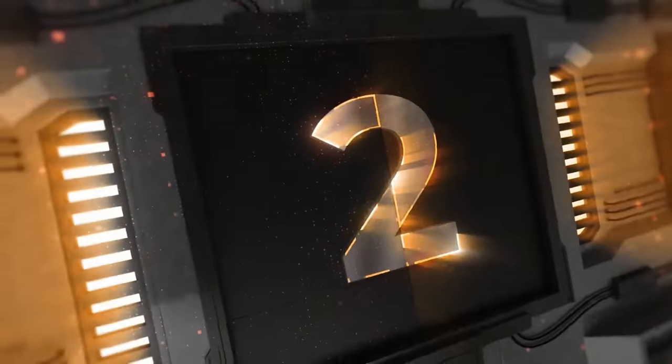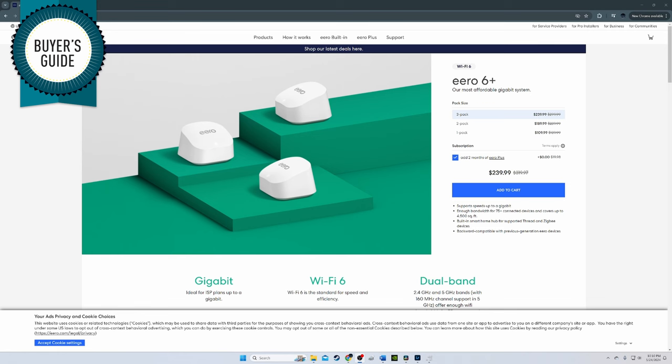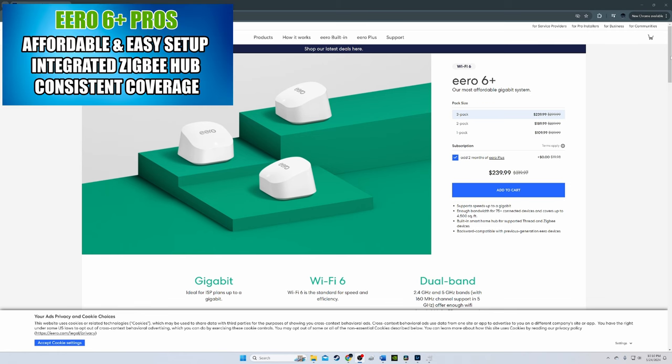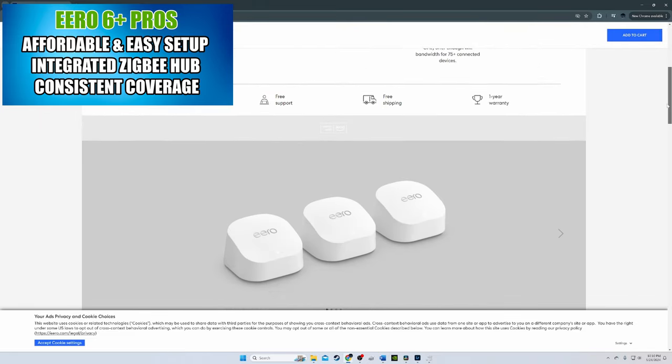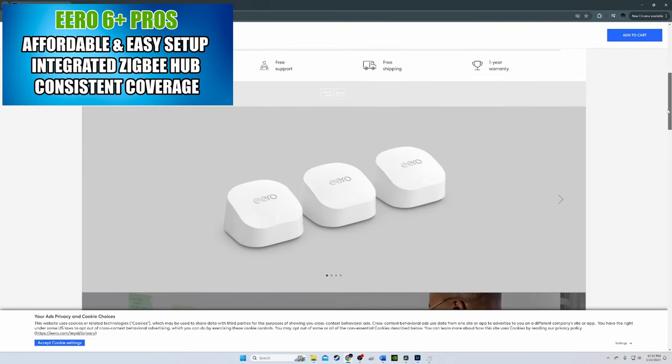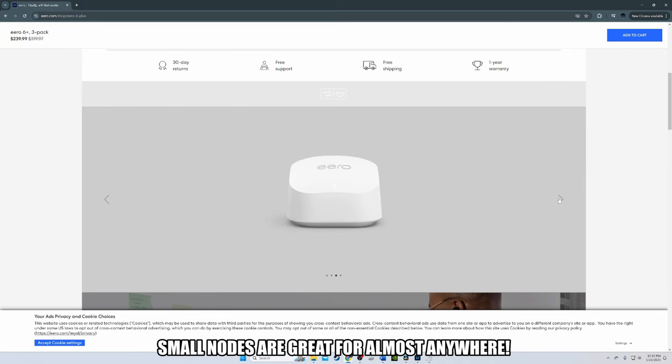Mesh router number two is the Eero 6 Plus Wi-Fi 6 mesh system. This is the best expandable mesh Wi-Fi system for smart homes. The Eero 6 Plus 3-pack uses three identical low-profile nodes to provide 4,500 square feet of coverage — that's 1,500 square feet per node. These nodes are much smaller than the TP-Link Deco X20.